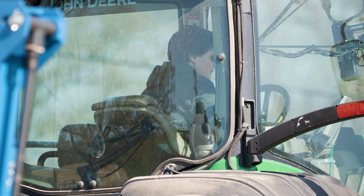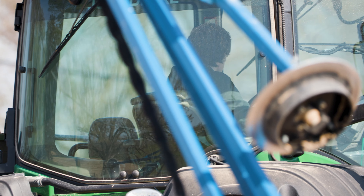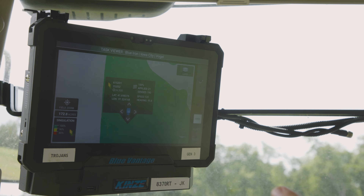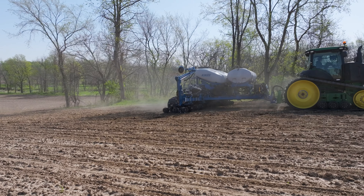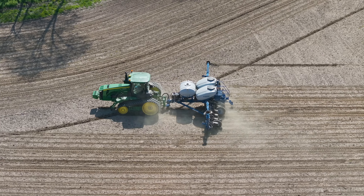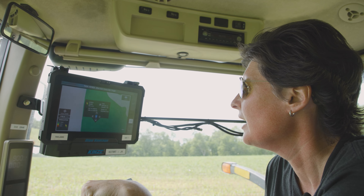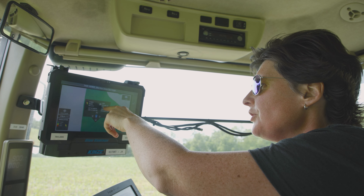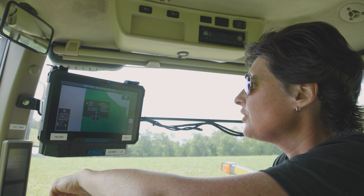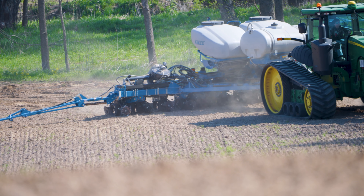We have the company and we as owners want to use and understand our product. The nice thing about the Blue Vantage is we can go back to different parts of the field and see what was going on while we were actually planting. In this particular area of the field we were going 5.9 miles an hour. It shows our downforce pressure applied, the target population, and the population that we were planting.